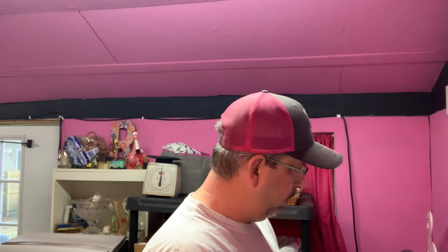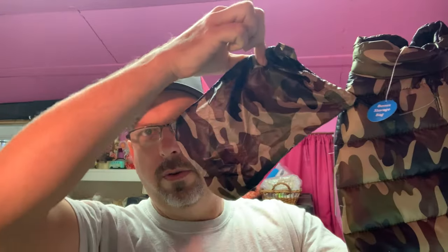Then we have another dog coat — a little doggy raincoat, new with tags, size medium, from the buyout we did of a pet supply store. It comes with a little bag to keep it in. It sold for $5.25, and the buyer paid $9.16 all in. We're completely in the profit on these items.